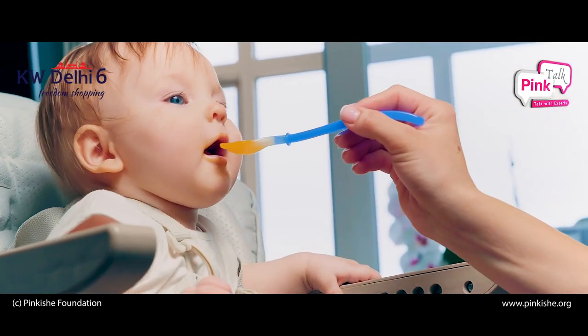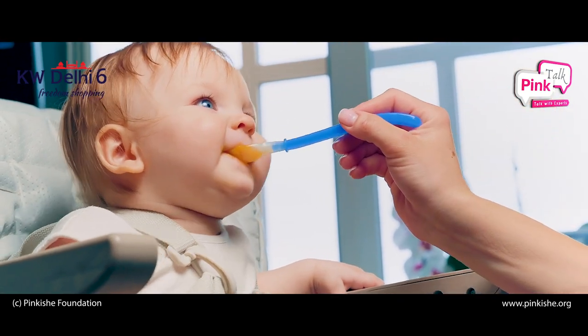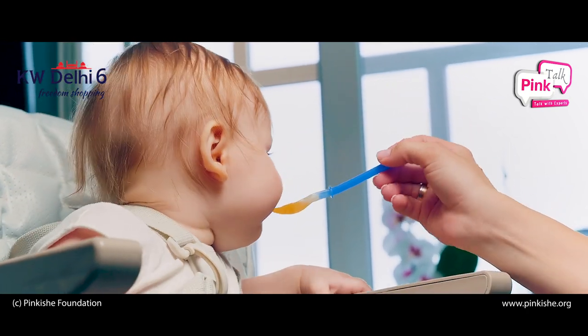Another thing I wanted to talk about is how essential are vitamins and calcium supplements in the newborn period. Vitamin D3 is something that is essential in exclusively breastfed babies. Why? Because breast milk doesn't have Vitamin D3. Hence, we need to supplement the baby this particular vitamin for at least up to 1 year of age. Formula fed babies do not need it because the formula is already fortified with Vitamin D3.